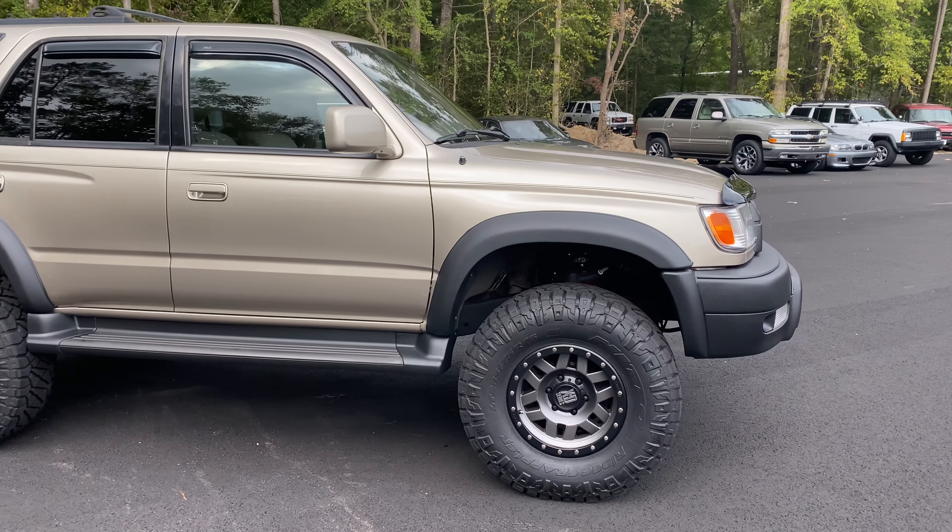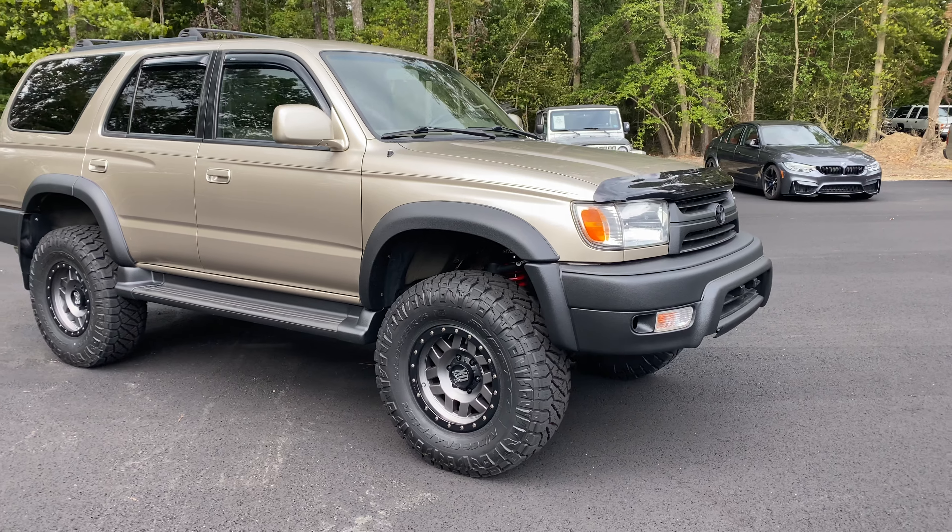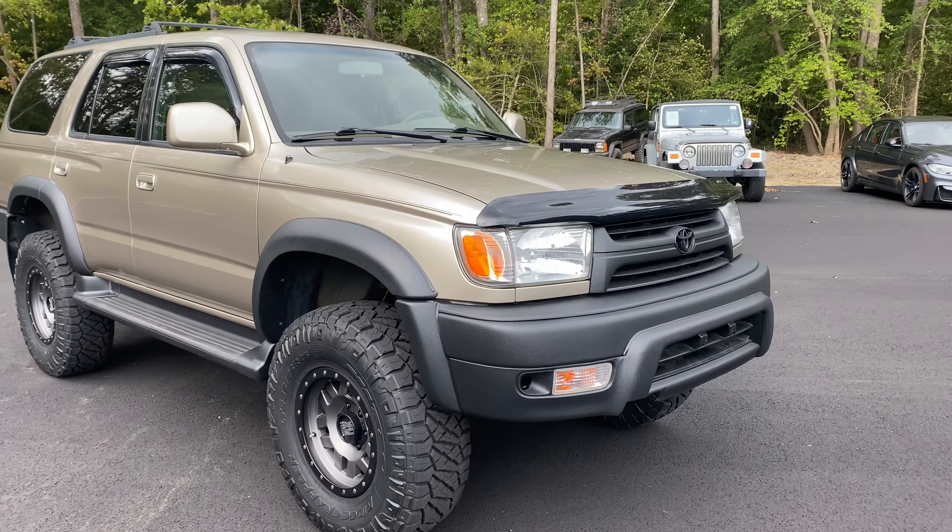Now, everything on this truck as far as the wheels, tires, the design of it — it's what the customer wanted. So we built it exactly per their specs.